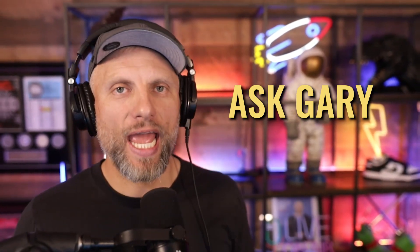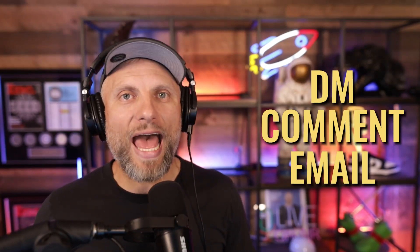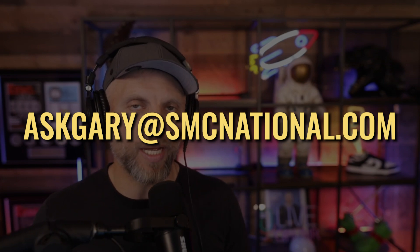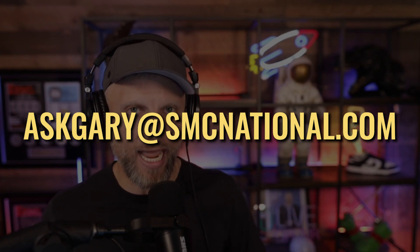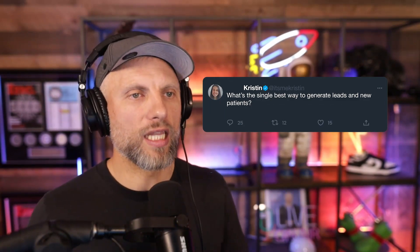Hey, sorry to interrupt the show, but I have a new segment called Ask Gary. What we're doing is going over questions that you have about marketing and answering them on the podcast. If you want to reach out and get your question answered — and maybe even get on the podcast to have it answered live — just DM us, leave a comment, or email us at askgary@smcnational.com. Our most recent question came in from Kristin, and her question was: what's the single best way to generate leads and new patients?